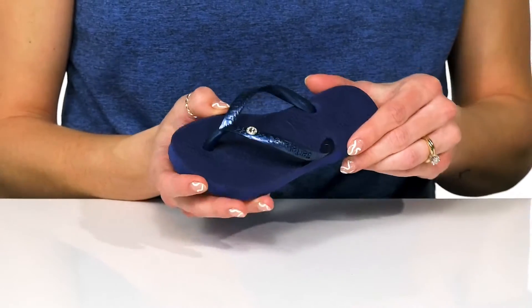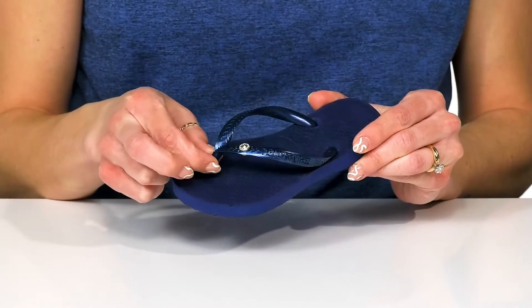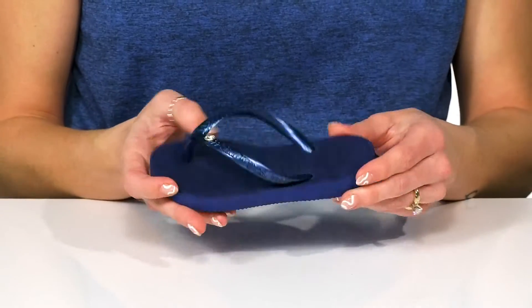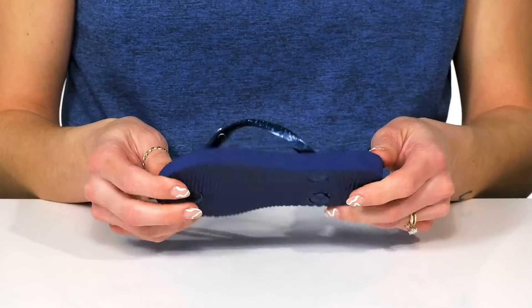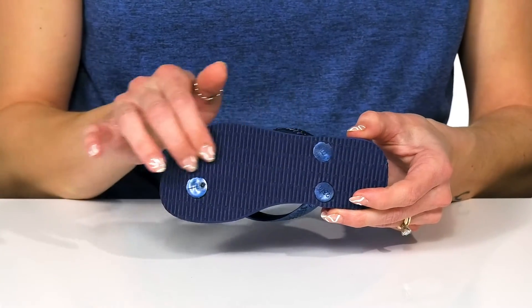They have an easy slip-on style with a little toe post that is very flexible to feel comfortable in between their toes. They're super flexible and will move with their every step, and they sit all on top of a rubber outsole.